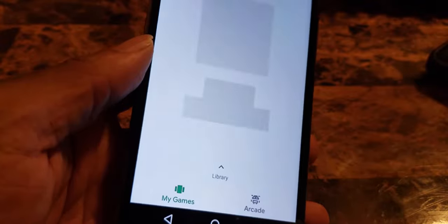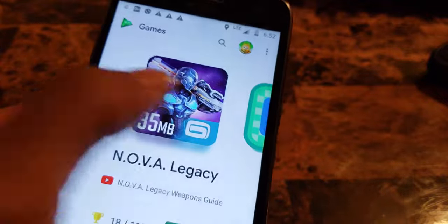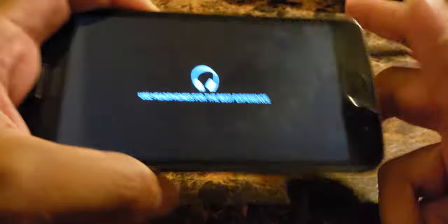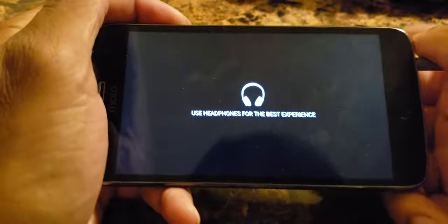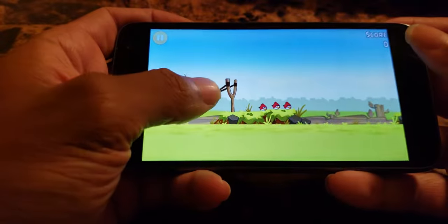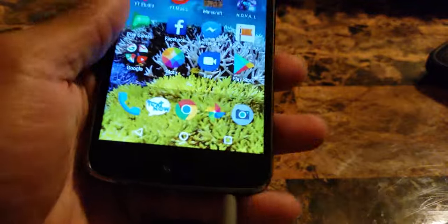What does work is games that don't need internet - they will work. Like Noble Legacy, this game will work. I can play it right now. Let's also try Angry Birds - the OG Angry Birds. There we go, boom - it works! It works on this $9.99 plan.